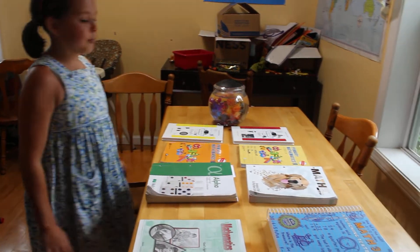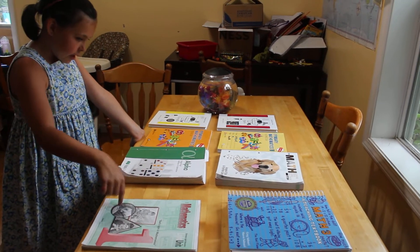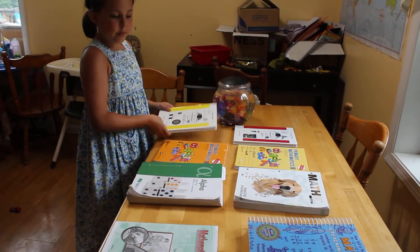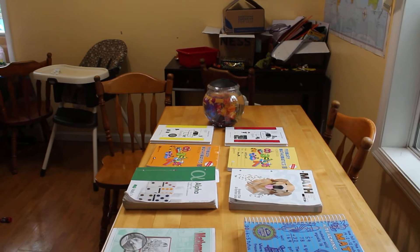So which one is your favorite out of all these? I'd say Christian Light. And the book I also really liked is Life of Fred. Okay, that's all. Thanks for watching. Say bye to the fish. Bye!